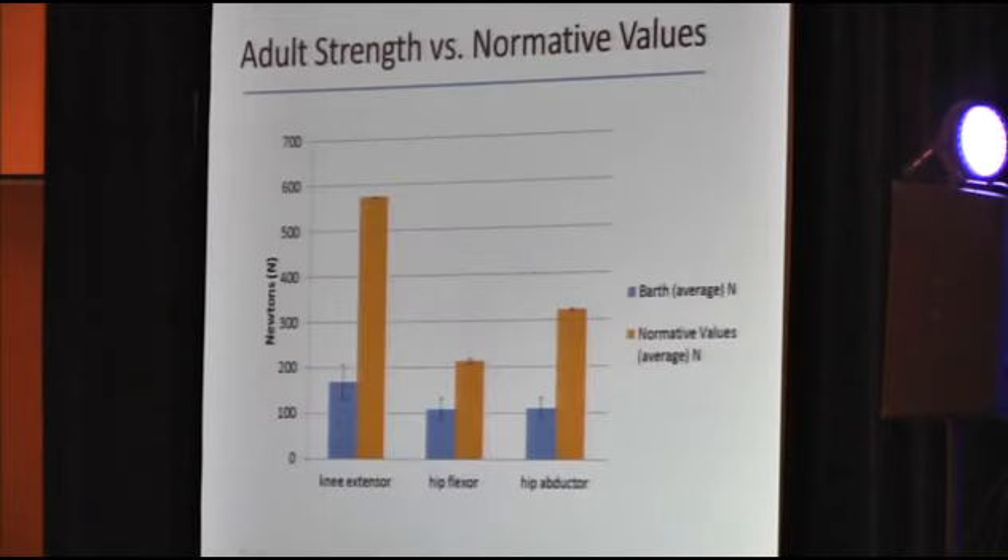We compared adult strength measurements obtained via handheld dynamometry to published normative values. In addition to knee extensors, hip flexors, and hip abductors, I also looked at hip extensors and knee flexors, but normative values published by Bohannon in 1997 don't include those muscle groups. Adults with Barth syndrome have significantly decreased muscle strength in all muscle groups compared to controls: knee extensors at approximately 29% of normative values, hip flexors at 48%, and hip abductors at 34%.